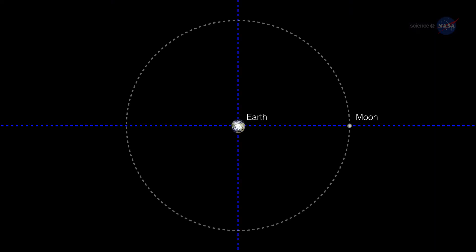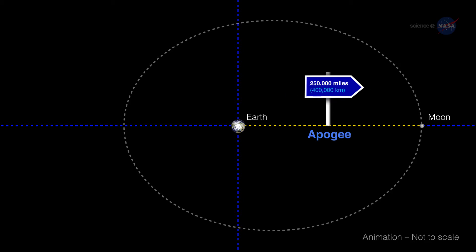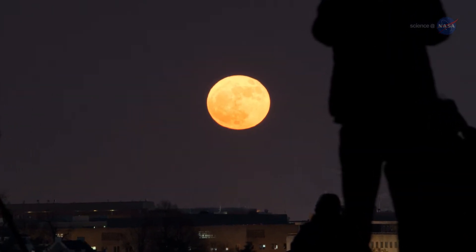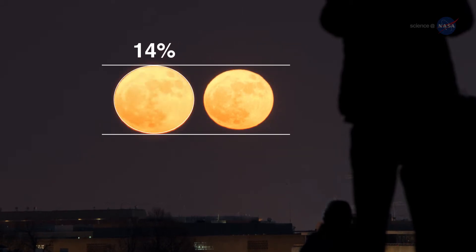Start with size. The Moon orbits around the Earth in a slightly oval shape. At its furthest point away from us, known as the apogee, it's about 250,000 miles or 400,000 kilometers from Earth. When it's closest to us, its perigee, the Moon is about 220,000 miles or 350,000 kilometers away. When the Moon is full at or near its perigee, it is considered a supermoon, and can appear up to 14% larger and 30% brighter than at apogee.